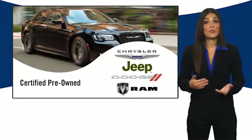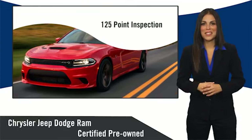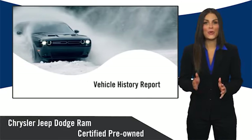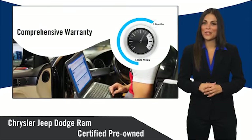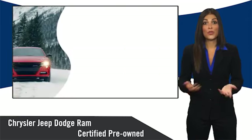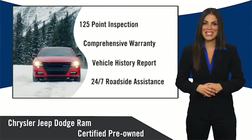All Chrysler Group certified pre-owned vehicles pass a stringent inspection process guaranteeing that only the finest vehicles get certified. Ask your dealer about available lifetime warranty upgrades. Chrysler Group certified pre-owned vehicles — the smart choice. Factory backed to go the distance.